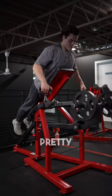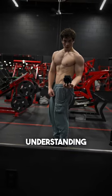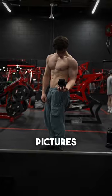Buying camera equipment brand new can get pretty expensive, but you can also get some pretty good deals when looking for stuff that's used. Hope this helps your understanding a little bit so you can get some quality pictures and videos.